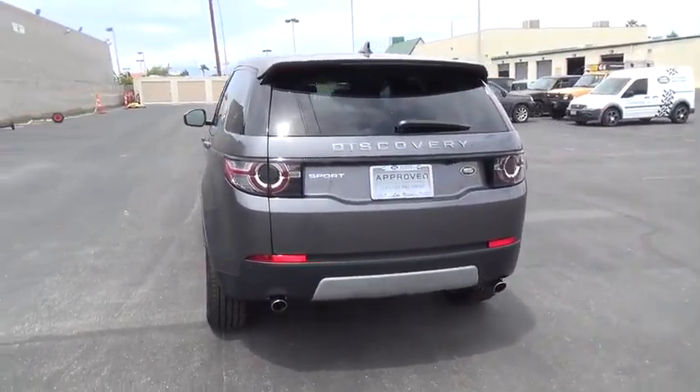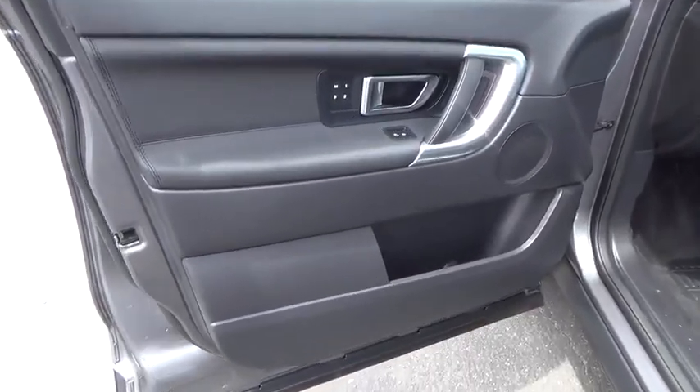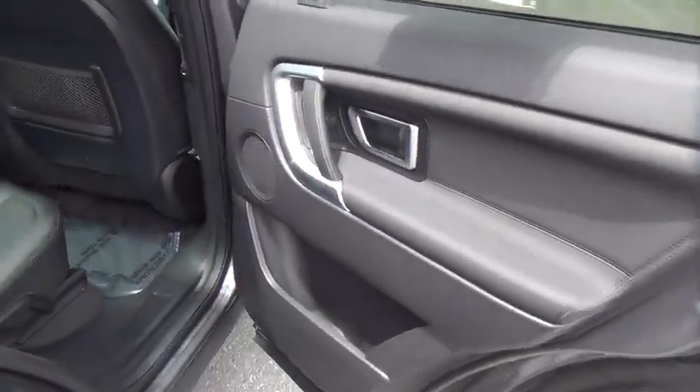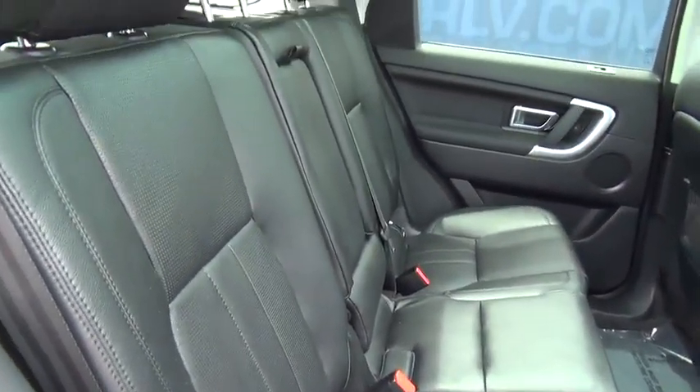The 2016 Land Rover Discovery 2 is a mid-sized SUV with true off-road capabilities from the British car maker Land Rover. This five-door SUV will take you through town with ease and allow you comfort and security in extreme driving conditions. This vehicle has less than 100 miles.